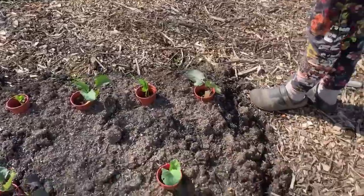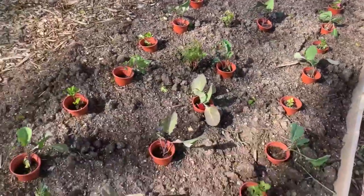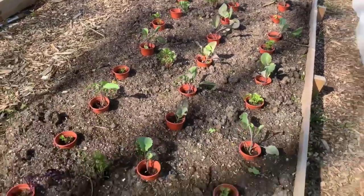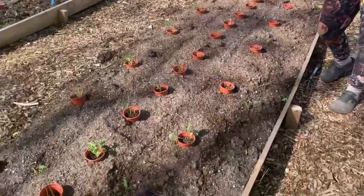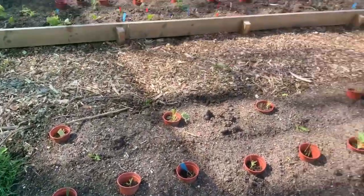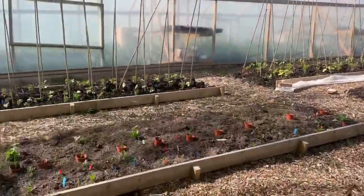This one is more cabbages, broccoli, celeriac, and celery. Another bed has more cabbage and onions, and there's some lettuce here.